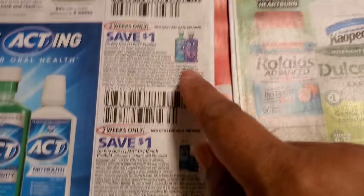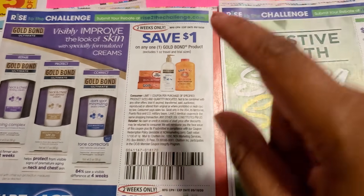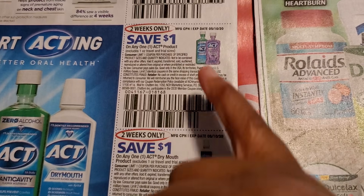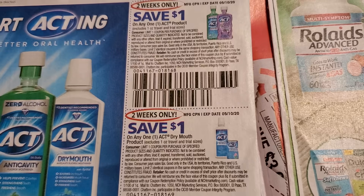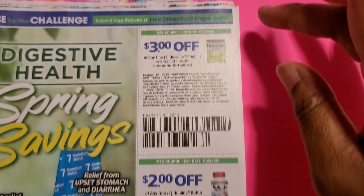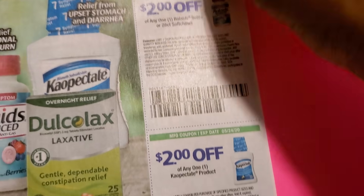Axe is in there, and you might find those little bottles of Gold Bond powder in Dollar Tree. The ACT mouthwash is a dollar off for two weeks, and then another dollar off for two weeks, so you could try the children's and the regular one. Then you have DoColl for three dollars off, two dollars off of that, and two dollars off of the KalePak.